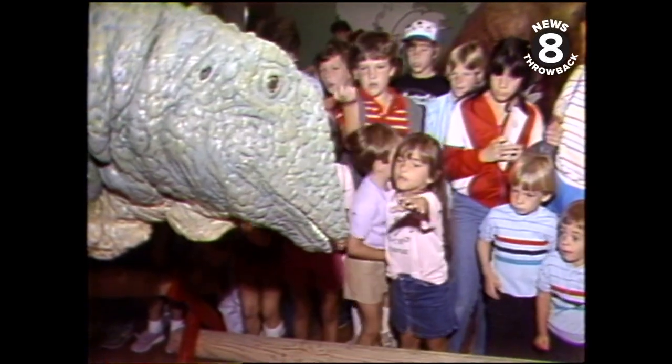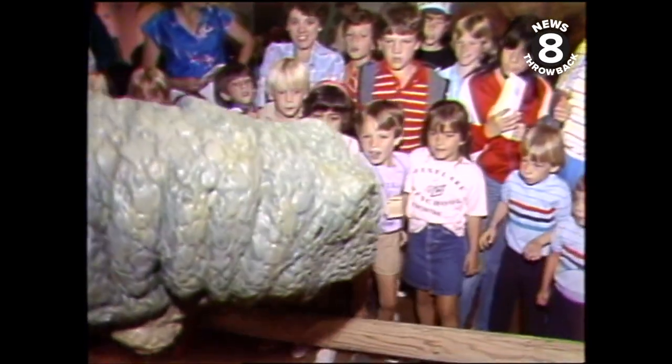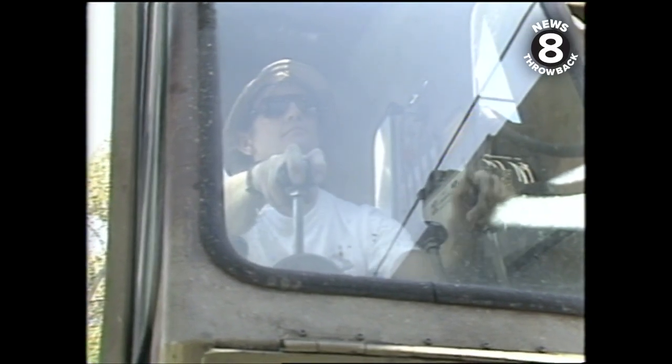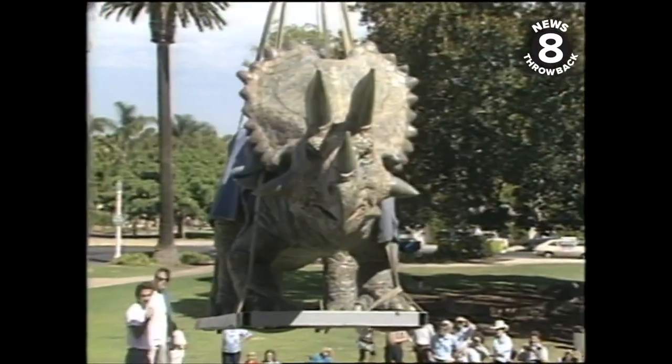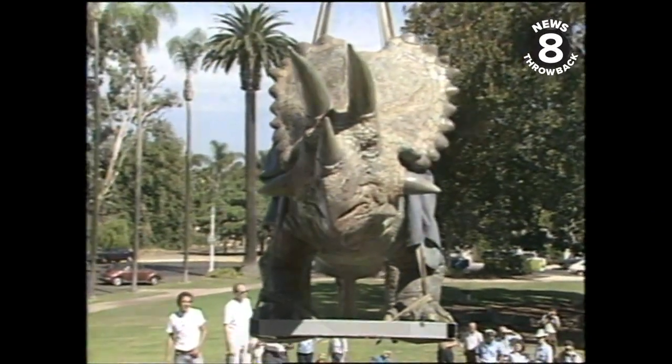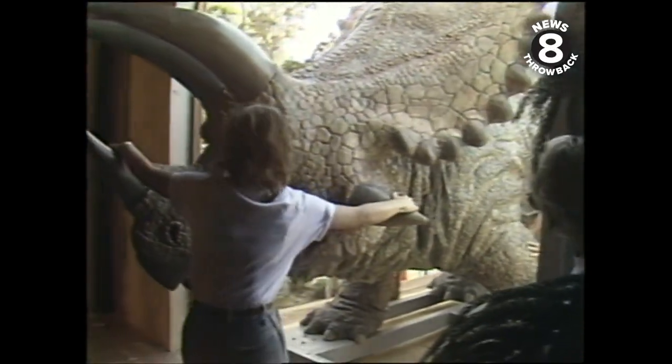Half life-size, but to a pint-sized kid, it's bigger than life. Donating the services of his crane company, Jim McMurrin, wearing his pith helmet, has the dinosaurs strapped in place. You wouldn't want them running loose in Balboa Park. Sometimes they're a little unruly. A hole had to be cut in the building to get these guys inside.